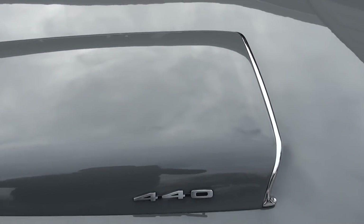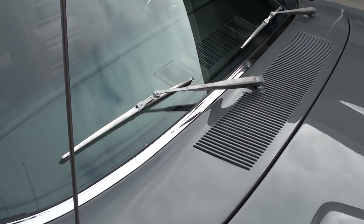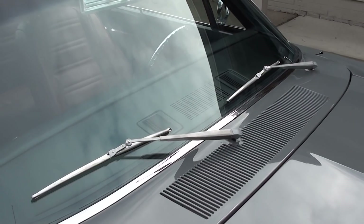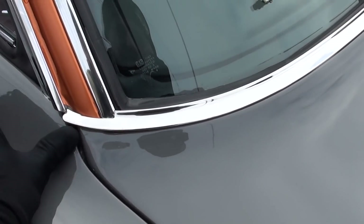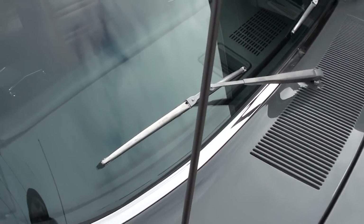Dual snorkel hood. I've been waiting for some little parts like the 440 emblems and the wipers — just got all the wiper components in. They do have to be clocked, but that stuff all works. Again, if you see water droplets in the photos, there's not much we can do — it just keeps snowing on us.